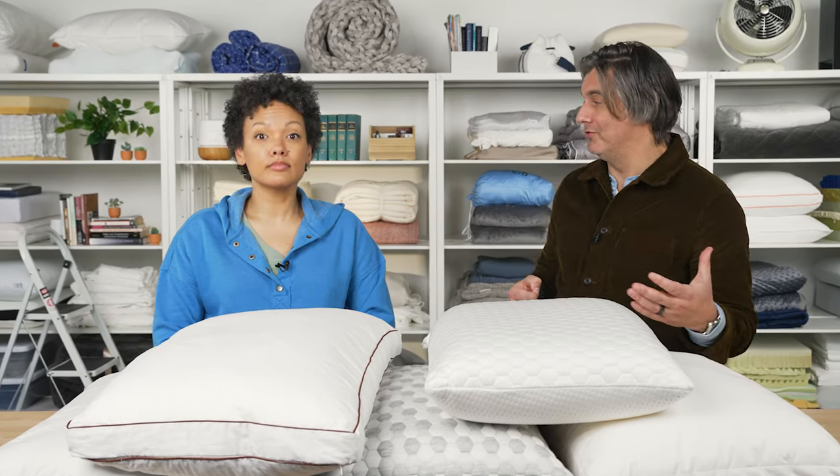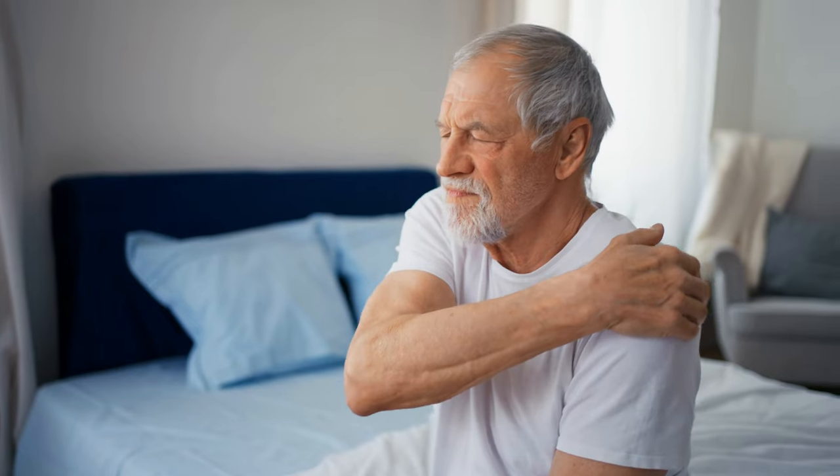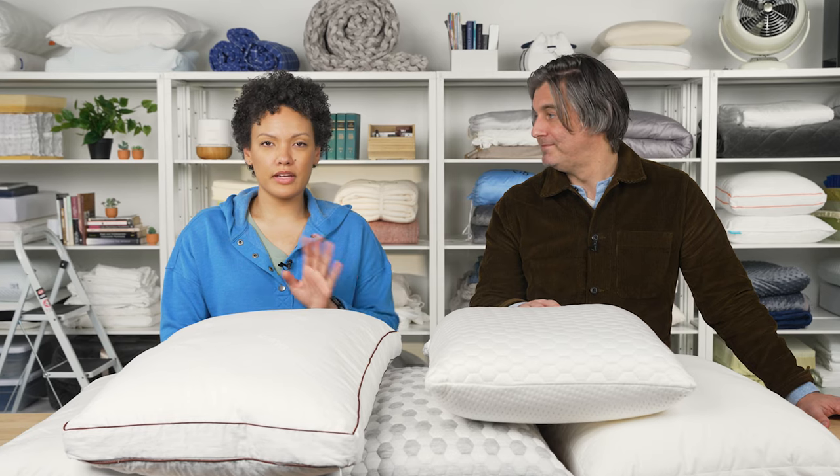Sleep should obviously be comfortable. If you're somebody who has chronic pain, especially chronic shoulder pain, there should be something out there to help alleviate that. Shoulder pain can come from a variety of things — whether it's previous injuries, soreness from exercise, carrying all your grocery bags at once, or even sleeping in a weird position. So if any of this sounds like you, let's take a look at some of our favorite pillows for shoulder pain.